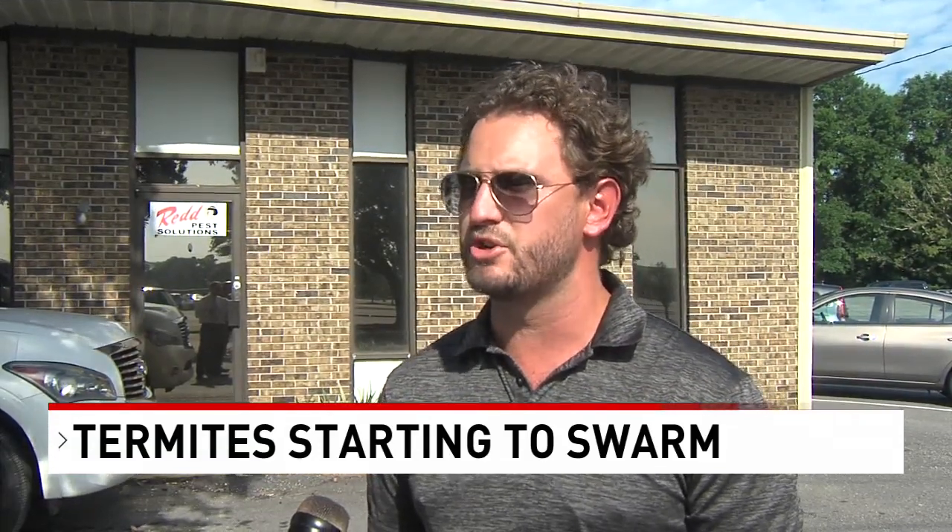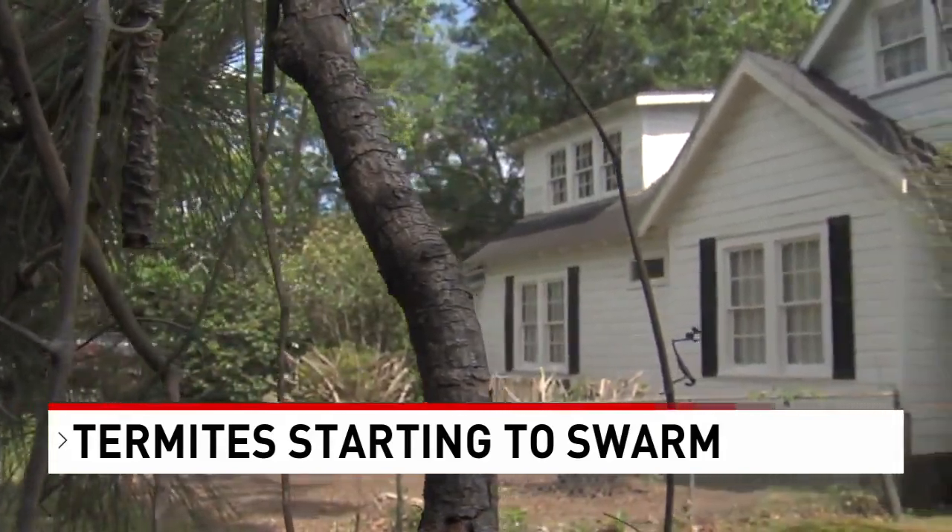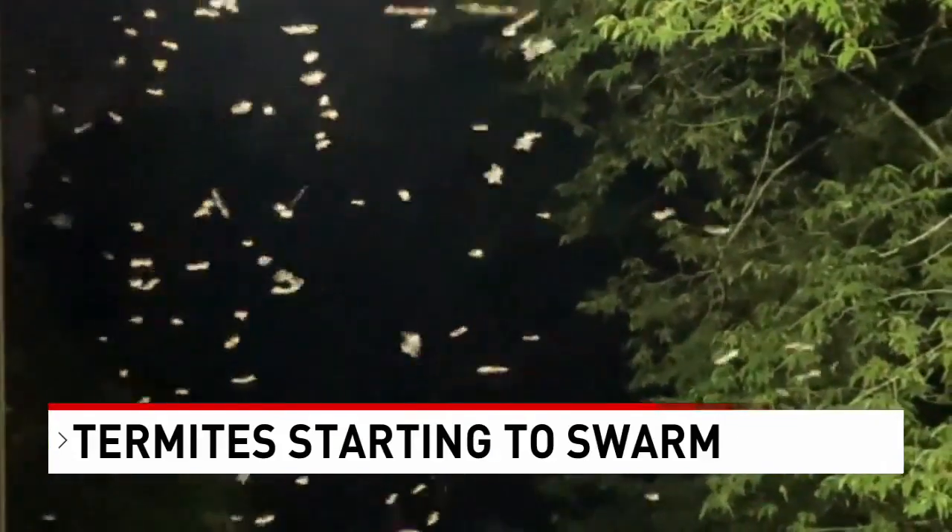Any type of moisture — whether that's maybe a leak in the gutter, a leak in the roof, or even some siding that's touching the ground — are all conducive conditions for termites.